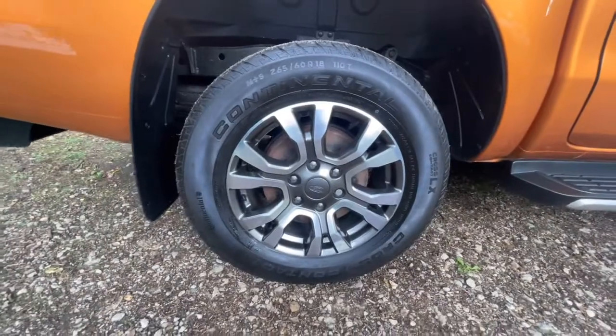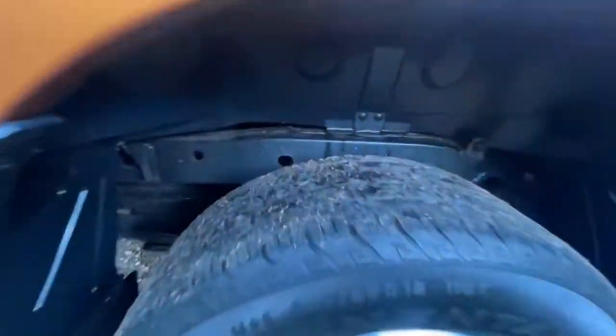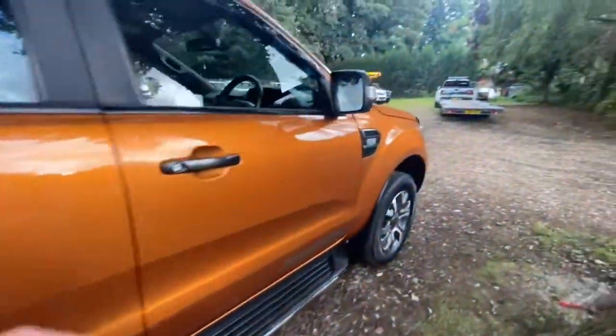The driver's side front wheel and tyre: the wheel is in good condition with a matching Continental tyre — I'd guess about five or six mil of tread. The driver's side rear wheel also has a Continental tyre with the same tread. So it's a full set of Continentals all around and they've all got plenty of tread.